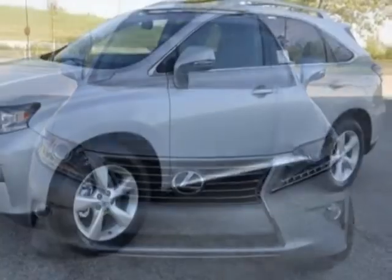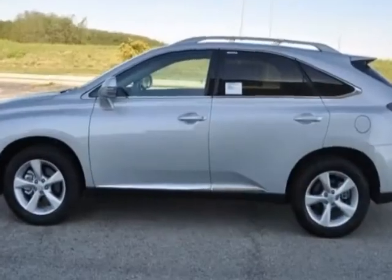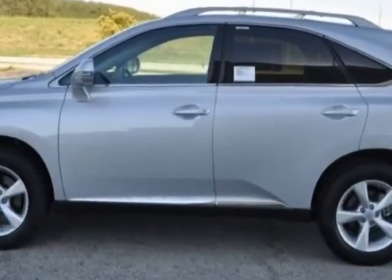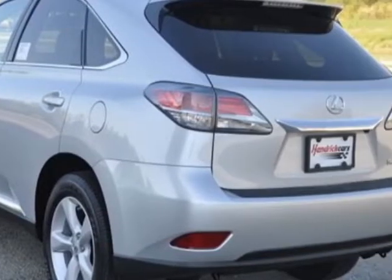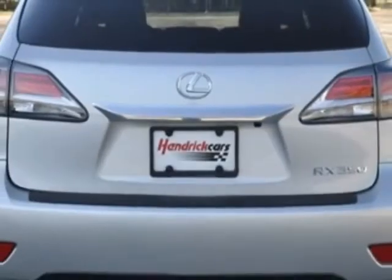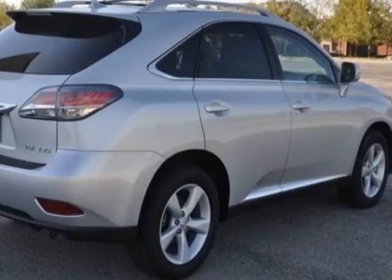This RX 350 boasts a 3.5 liter engine and has a 6-speed automatic transmission. Additional options for this vehicle include the Lexus display audio package, premium package with blind spot monitor system, and the wood leather wrapped steering wheel and shift knob.